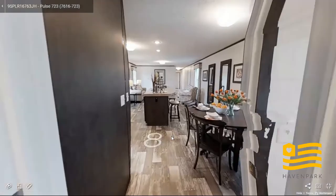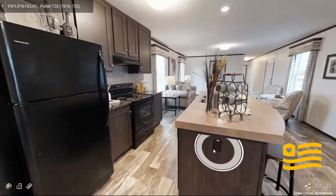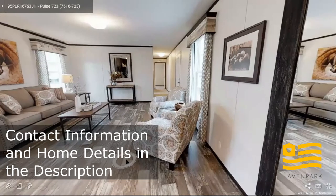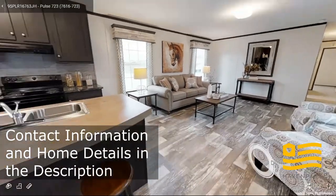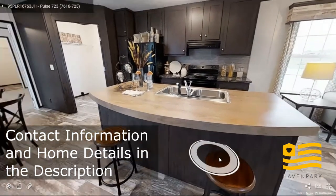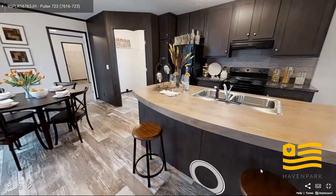And this concludes our tour of the Clayton Pulse home. If you have any questions or concerns, or if you want to fill out an application, our sales and leasing agent or community manager are more than happy to help you with that. We are excited that you got to tour with us today. Have a great day.